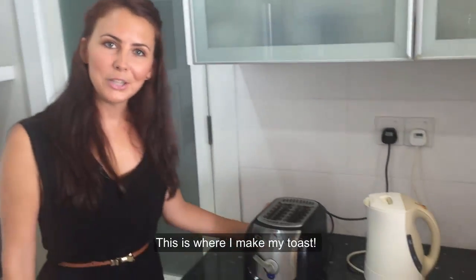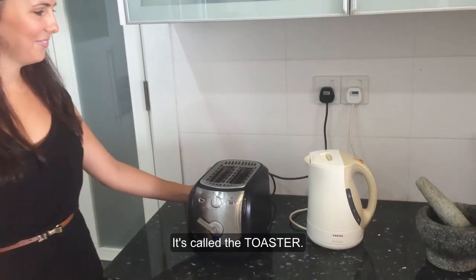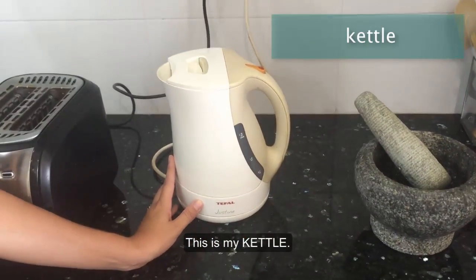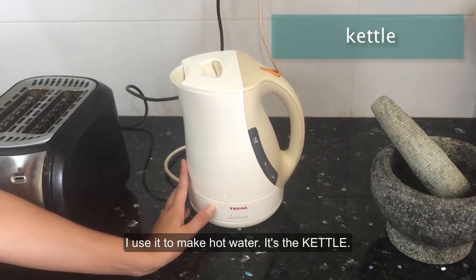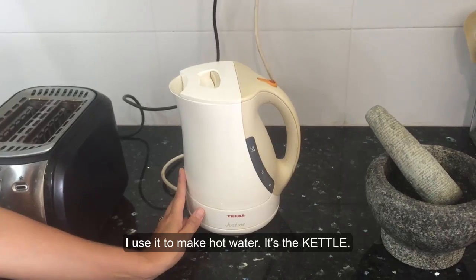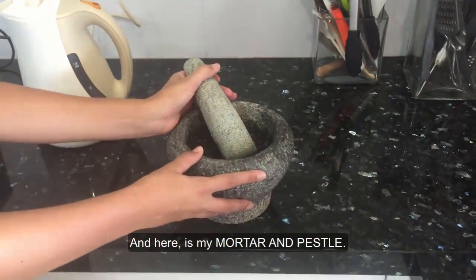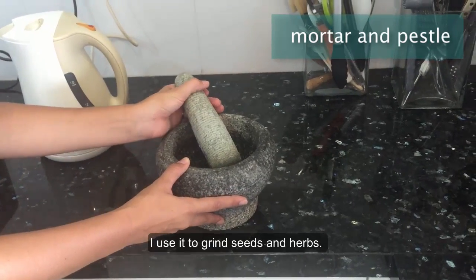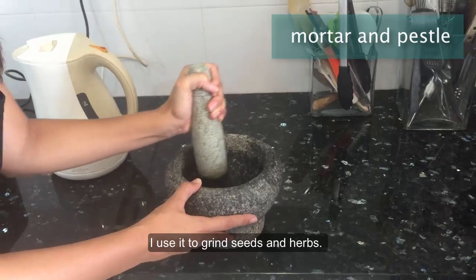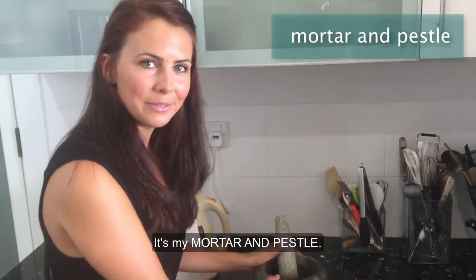This is where I make my toast — it's called the toaster. This is my kettle. I use it to make hot water. It's the kettle. And here is my mortar and pestle. I use it to grind seeds and herbs. It's my mortar and pestle.